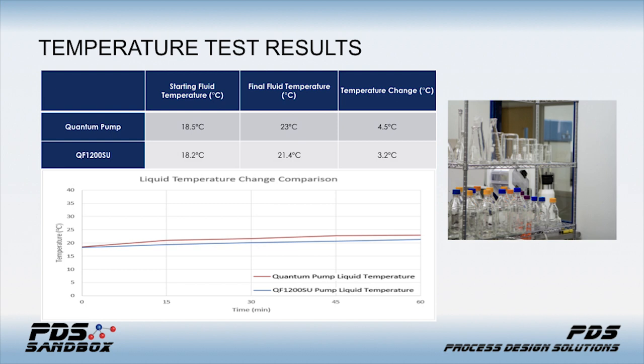For temperature testing, we ran recirculated process material through the pump head over time. We run processes where ±0.1°C is the normal operating range and ±0.2°C is the process acceptable range. This could be important over time, but if you have a jacketed vessel, you just tune the jacket recirculation to compensate for whatever temperature was imparted. Ultimately, this data is just a consideration you'd need to evaluate prior to making a pump selection.